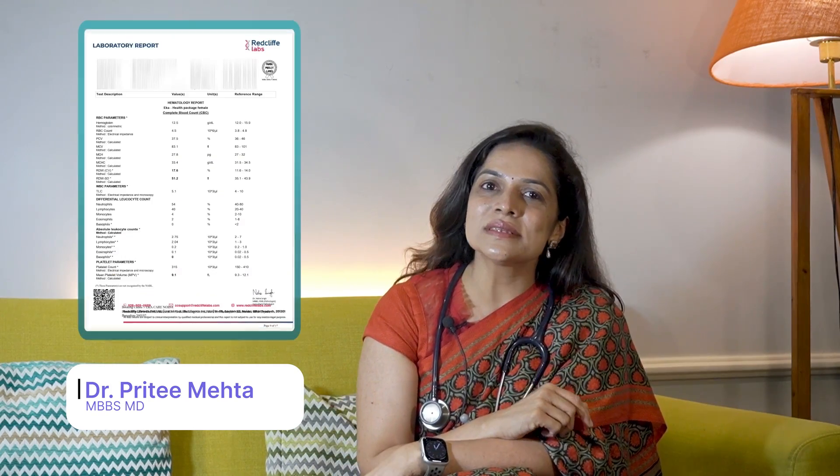You might have heard your doctor prescribe an HbA1c test for you, or you would have come across this term while scanning through your blood report. But do you really know what it means and why you should care about it? Let's find out.